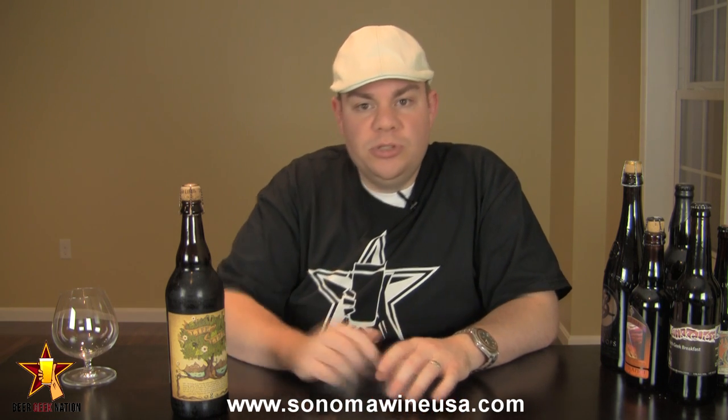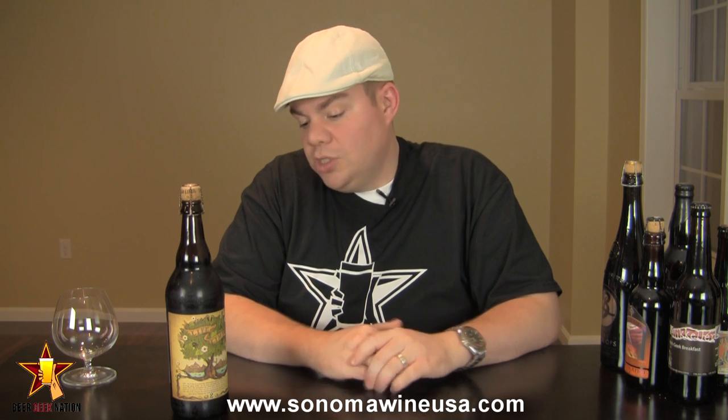I want to give a big thanks to SonomaWineUSA.com for hooking me up with this beer. If you want to buy it, you can buy it on their website — they have it in stock now. If you buy six bottles or more, put BGN in the special shipping instructions and you'll get 10% off. So they're hooking you guys up — definitely check them out at SonomaWineUSA.com.